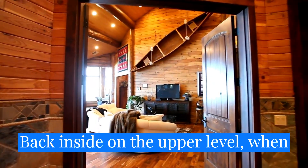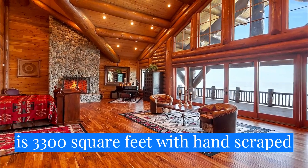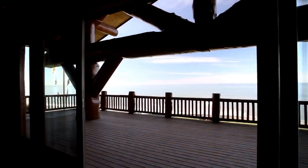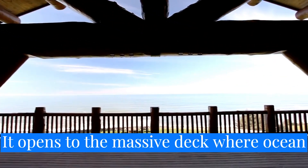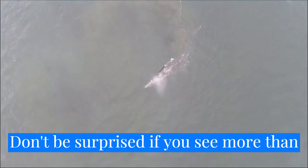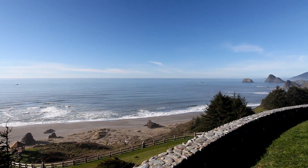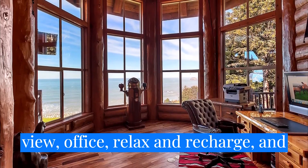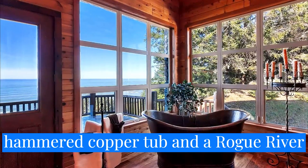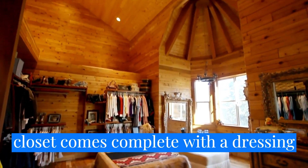Back inside, on the upper level, when it's time to unwind, head to one of the two master suites. This private retreat is 3,300 square feet with hand-scraped acacia flooring and walls of windows. It opens to the massive deck, where ocean views are all yours. Don't be surprised if you see more than a dozen whales just outside of the waves, or otters running on the beach. The master suite includes its own ocean view office. Relax and recharge in the luxurious master bath, with a custom hammered copper tub and a Rogue Riverstone shower. The extra-large walk-in closet comes complete with a dressing area.